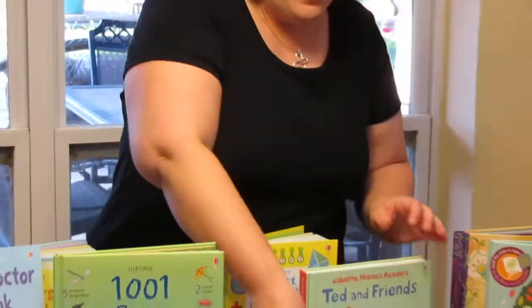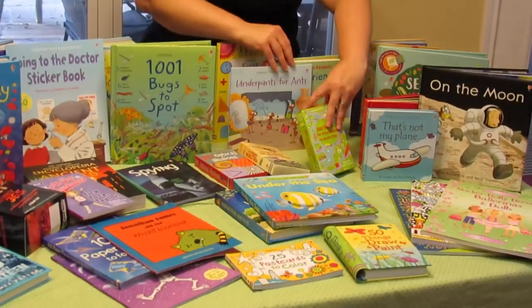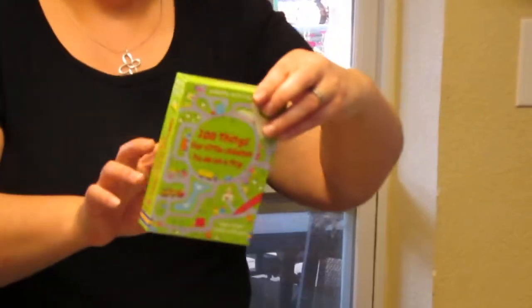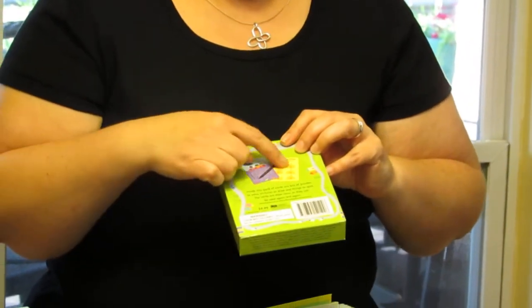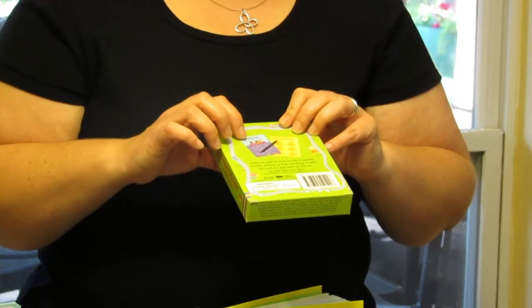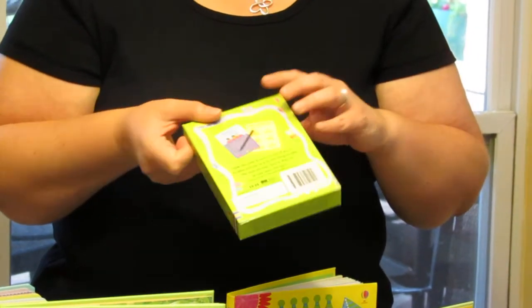They also have activity cards for children. This one is 100 things for little children to do, and it comes with a little dry-erase pen — but you can always buy more if you lose one. It has lots of little activity cards that the child could do in the car. I put a punch hole and a ring clip on it so the child can play with four or five at a time in the car or at a restaurant to keep them busy without the iPad.